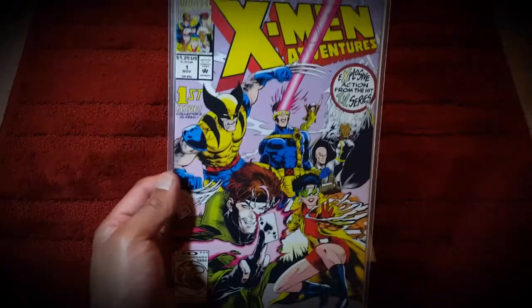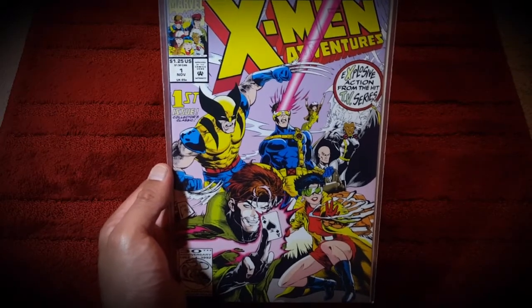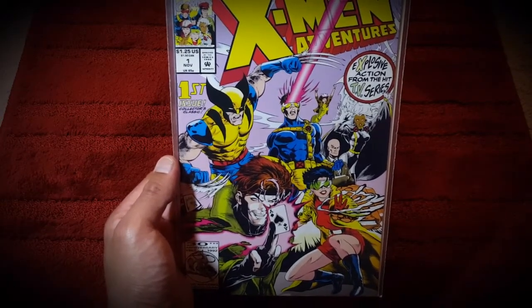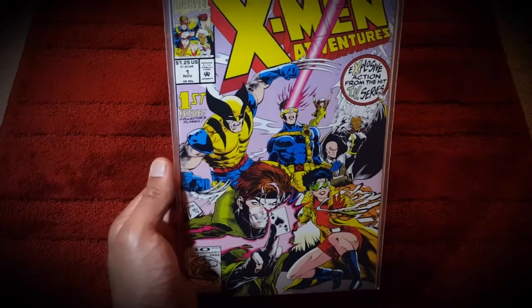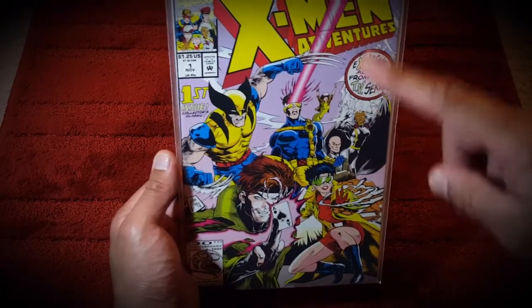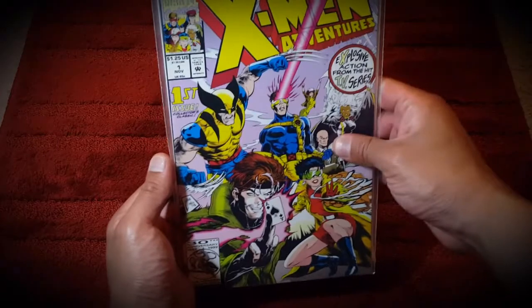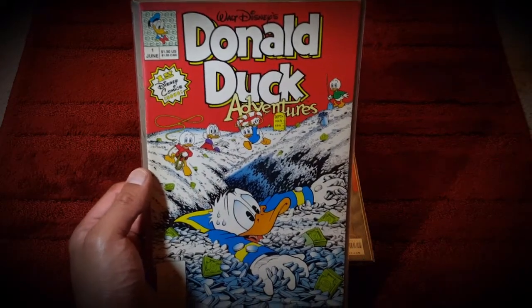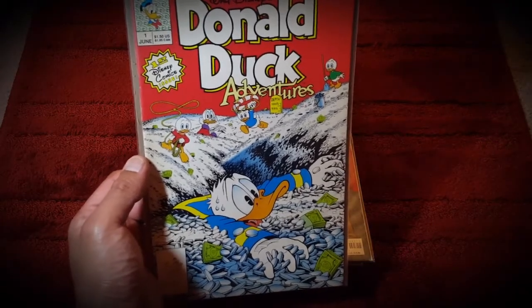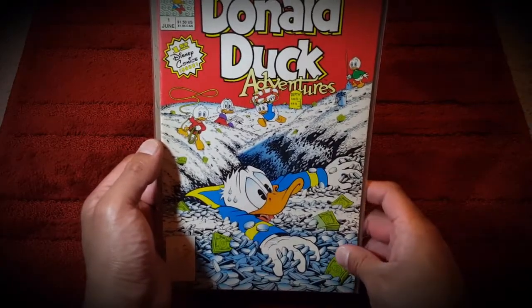I also picked up the first issue of X-Men Avengers. Besides the two flagship titles of Uncanny X-Men and the Jim Lee X-Men of the 90s, this was my jam because the panels and art looked exactly like the cartoon. Then I picked up a Donald Duck Adventures - I love the 90s Walt Disney stuff. Anytime I can read that newspaper-print style, it brings back all the nostalgia.